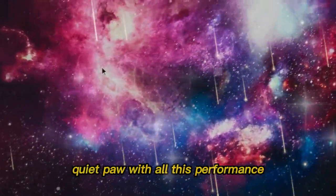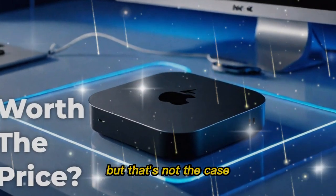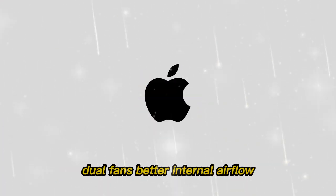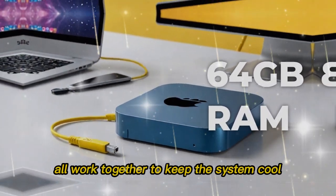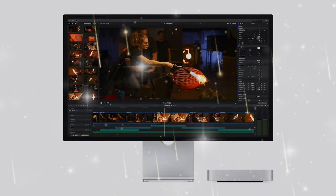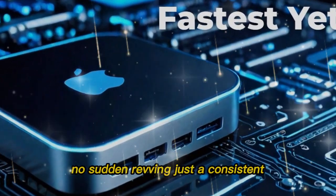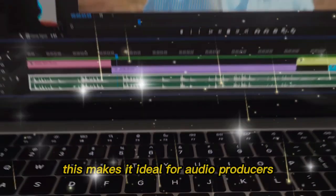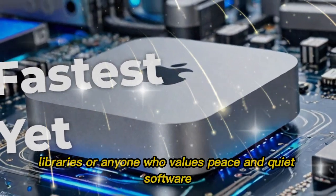With all this performance, you might expect the Mac Mini to get hot and loud — but that's not the case. Apple re-engineered the entire cooling system. Better fans, improved internal airflow, and smarter thermal sensors all work together to keep the system cool even when you're pushing it to its limits. And the best part? It's almost silent. No annoying fan whirr, no sudden revving — just a consistent quiet hum that fades into the background. This makes it ideal for audio producers, libraries, or anyone who values peace and quiet.